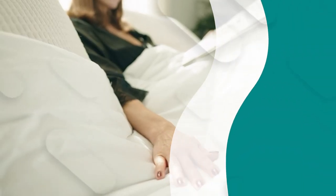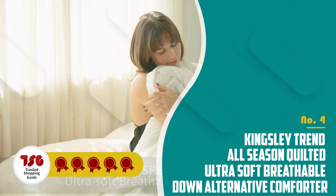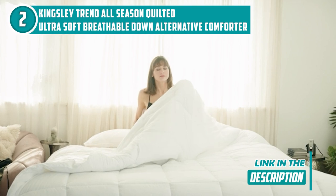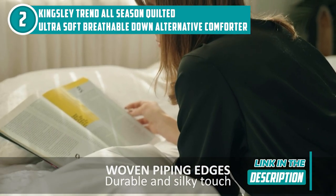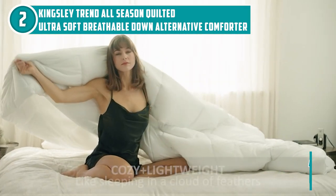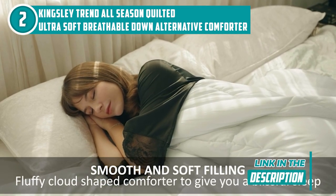The fourth comforter on our list is the Kingsley Trend All Season Quilted Ultra Soft Breathable Down Alternative Comforter, which TrustedShoppingGuide.com has awarded a 5 badge rating. With a wider coverage of 104 x 92 inches, this king-sized blanket from Kingsley Trend is incredibly plush and long-lasting, offering plenty of room to cuddle up. You can easily use it as a duvet insert or solo comforter, thanks to its king-sized design with practical corner tabs intended to hold the comforter in place all night long. During our testing phase, we found that the traditional box stitch and pipe-to-edge construction prevent the fill from shifting, resulting in an even distribution every time.